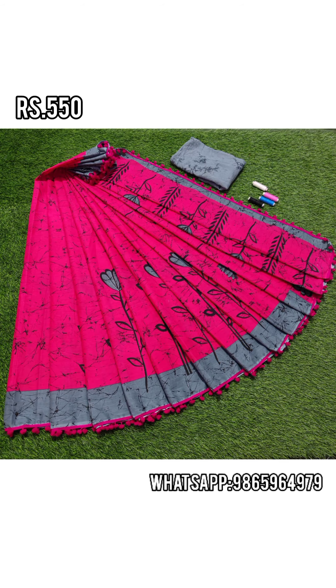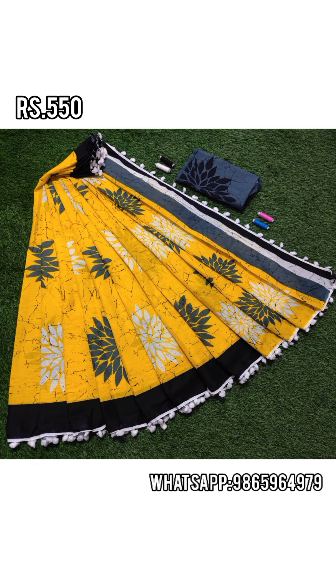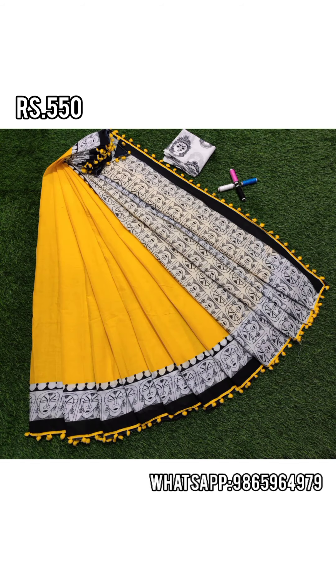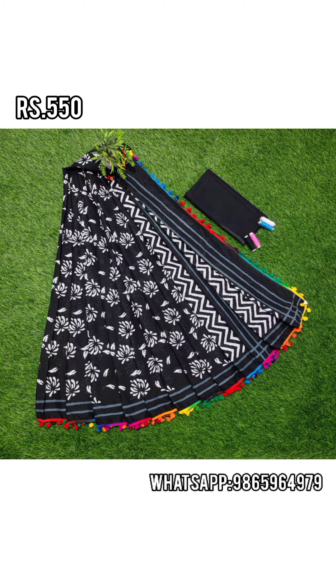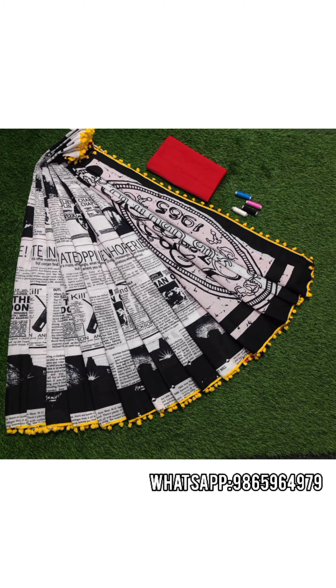This saree is not a small cotton — it comes with pom pom lace. Most of the sarees include a blouse. The price is 550 rupees. We also have a small cotton option. If you want to wash it, the saree is very comfortable cotton, with blouse. The price for this material will also be 550 rupees. Check out the collection.